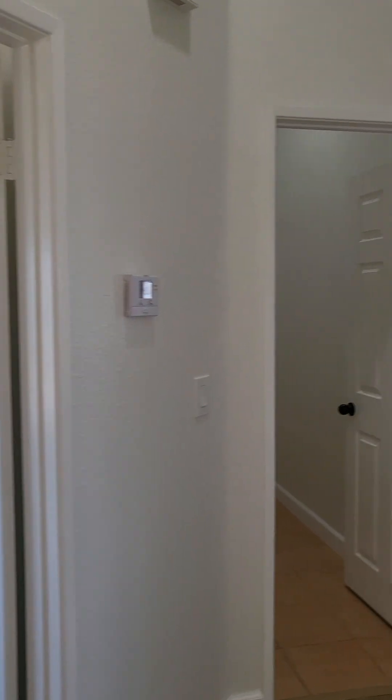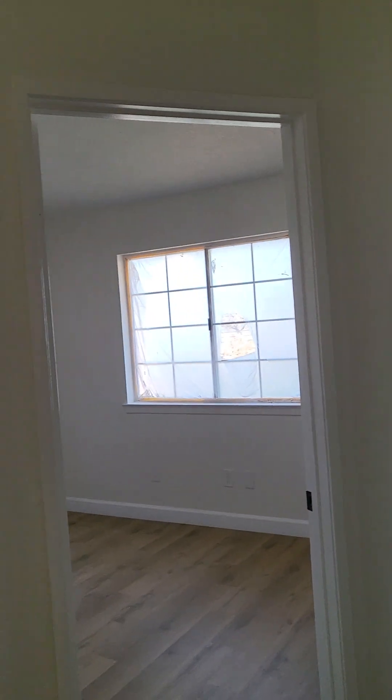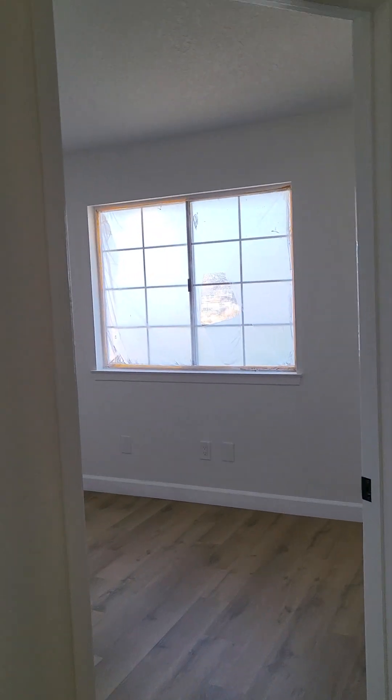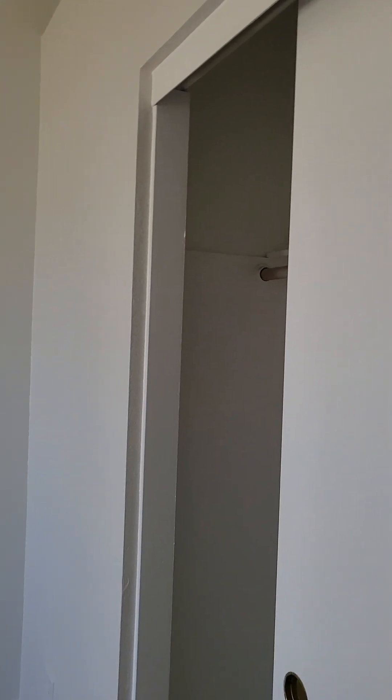This is a three-bedroom, two-bath home. Here's the main hallway with a coat closet. I'll give you a peek at the guest bath — it's a shower-tub combo, so it's a full bath. Then we have the two secondary bedrooms, each with a full-size closet — not walk-in, but full-size — and the second guest bedroom is about the same size.